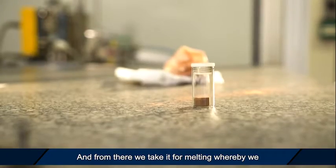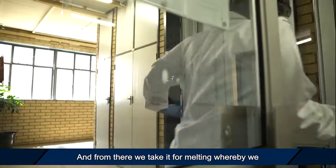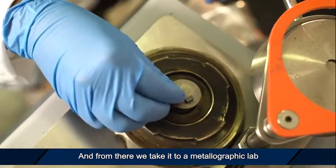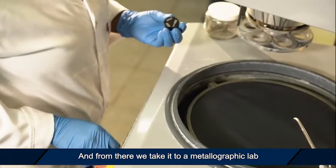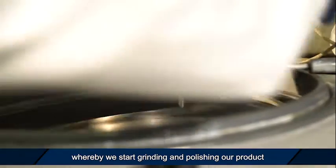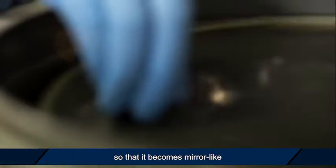From there we take it for melting, whereby we melt it and then allow it to solidify into a solid product. From there we take it to a metallographic lab whereby we start grinding and polishing our product so that it becomes mirror-like.